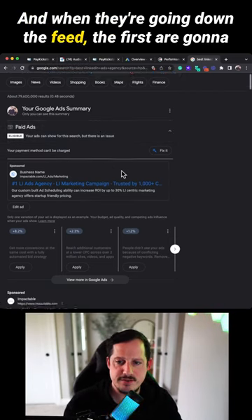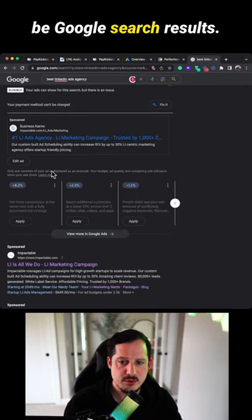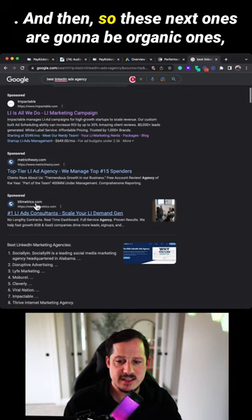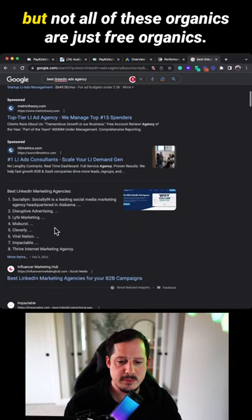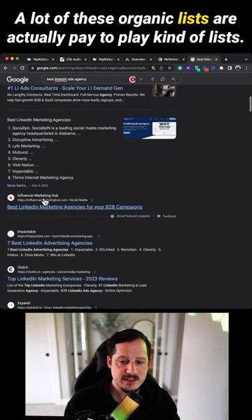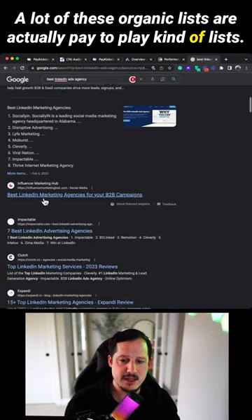When they're going down the feed, the first results are going to be paid Google search results. Then the next ones appear to be organic, but not all of these organics are just free — a lot of these organic lists are actually pay-to-play kind of lists.